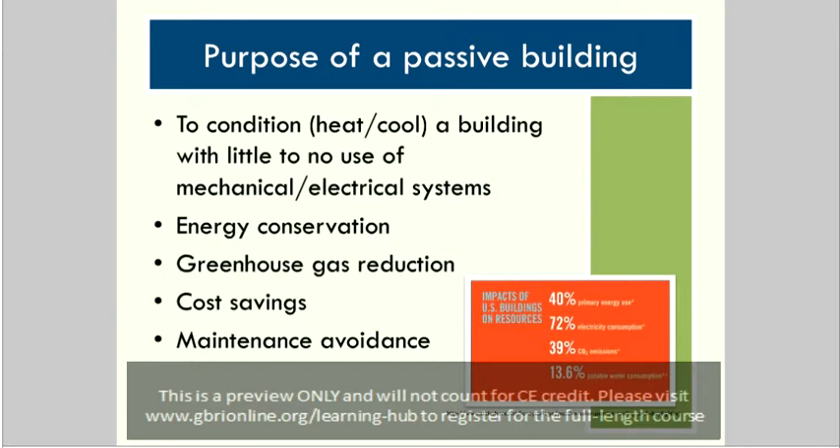Since the planet has already experienced some warming and additional warming due to the inertia of the climate system will occur, today's buildings have to be designed to adapt to these changes. As of 2010, the building stock in the United States was about 275 billion square feet. By the year 2035, approximately three-quarters of the built environment will be either new or renovated. It's a good idea now to start using passive building strategies in order to conserve energy and reduce the greenhouse gases contributing to climate change.